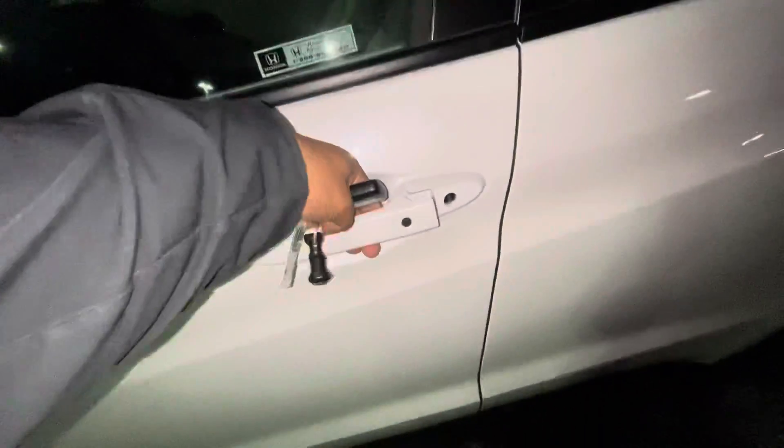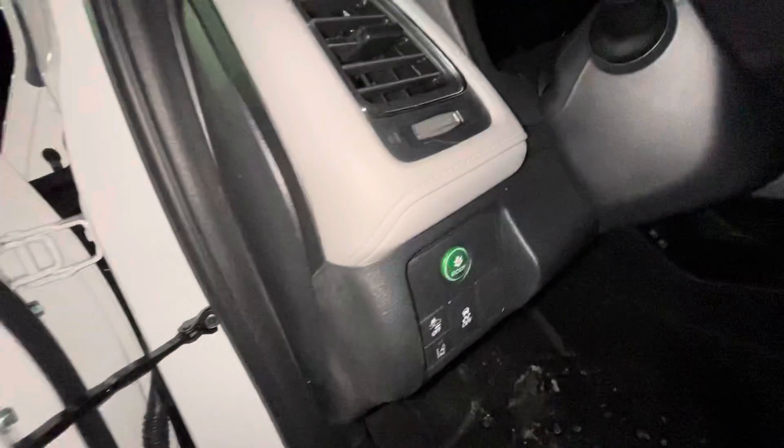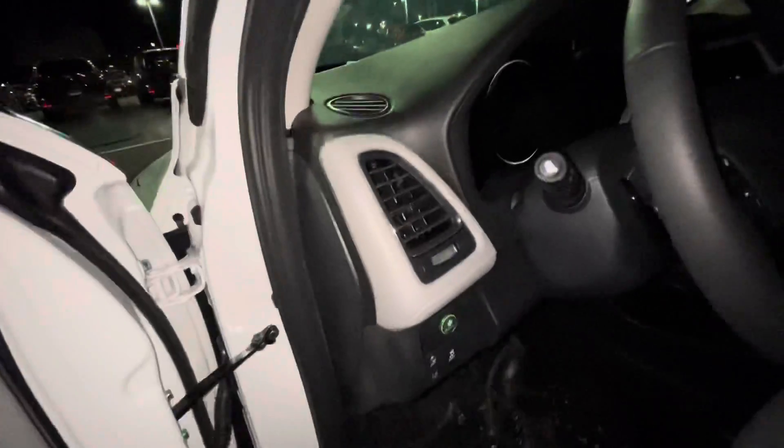This vehicle does get keyless entry — stick your hand right here as you can see. You also get Honda Sensing, which includes lane keep assist and a collision mitigation system.